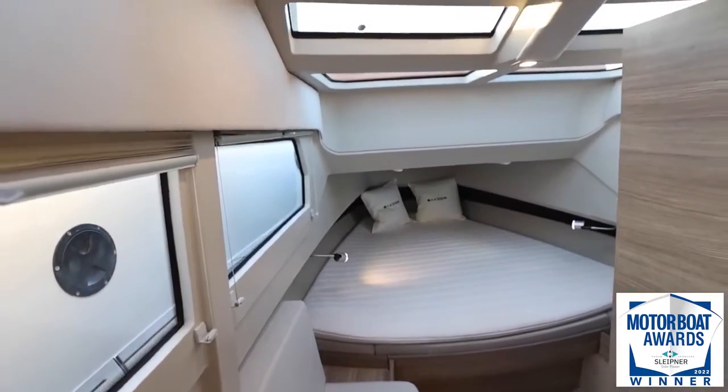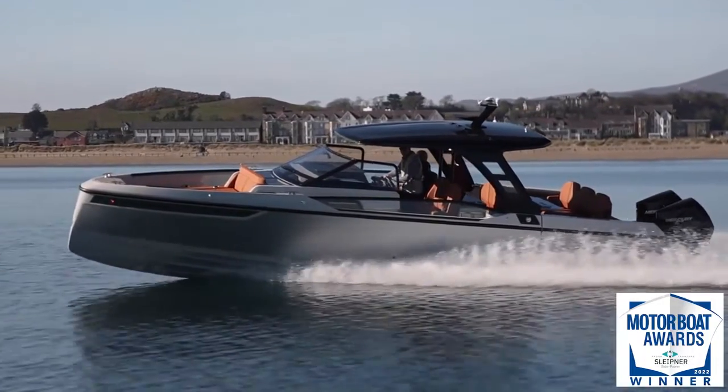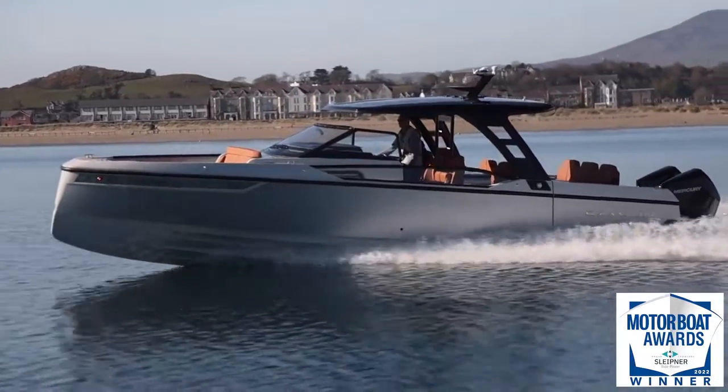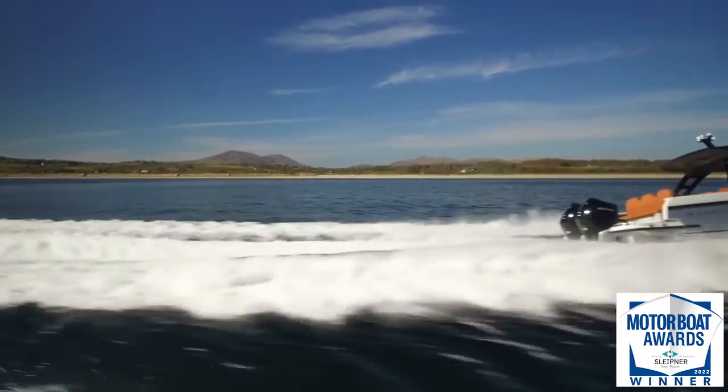In short, it's a boat that is just as much fun to sit on and socialise at anchor as it is to helm at speed through a chop. But the real surprise is that it delivers all this at a price which undercuts many of its mainstream competitors.